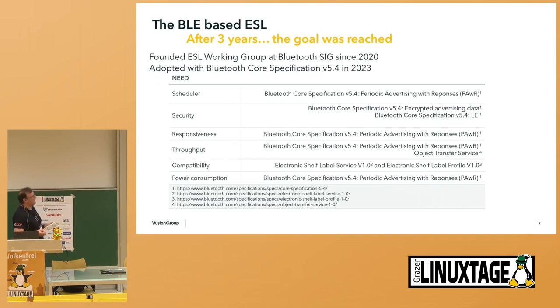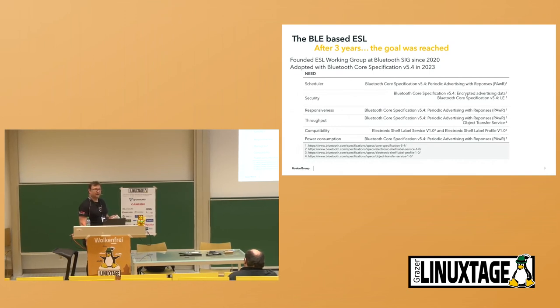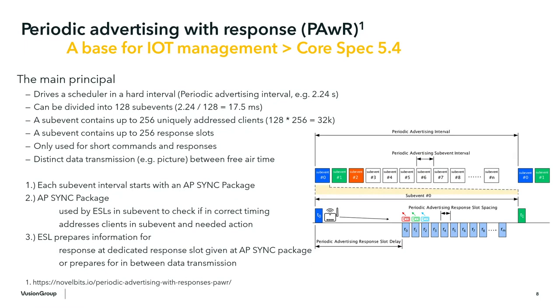In overall, the journey took a lot. We put a lot of effort inside, putting our mindset and knowledge into it. Periodic Advertising with Responses has a lot of background from our old system, which we are continuing to drive. PAwR is a time scheduler driven inside the BLE controller itself. It has a hard interval which can be defined between 1.6 seconds and 81 seconds. It can be divided into 128 sub-events, and in each sub-event up to 256 IoT devices can sit — meaning you can maintain up to 32,000 IoT devices with one host device.